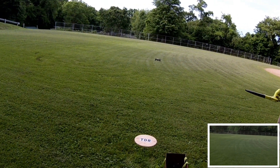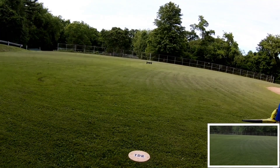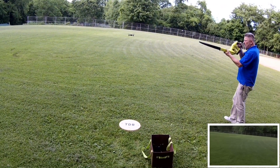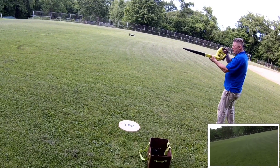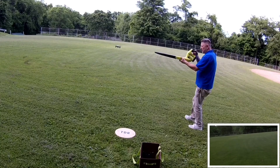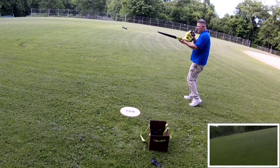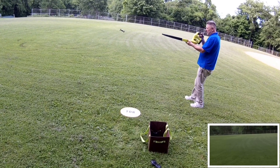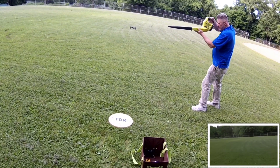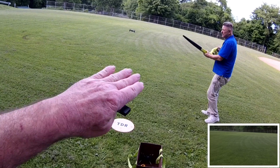Let me get it situated here a little bit. Okay, go ahead. Pull it down a little bit with the air — you're kind of going over the top of it.